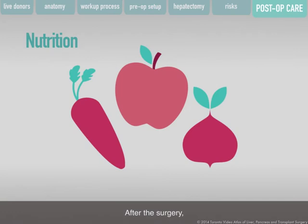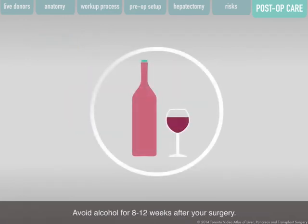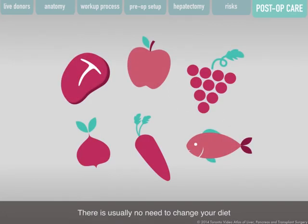After the surgery, eat a normal healthy diet. Try to eat foods that are low in fat and high in fiber, such as fresh fruits and vegetables, as well as foods rich in protein such as good quality meat and fish. Avoid alcohol for 8 to 12 weeks after your surgery. There is usually no need to change your diet as a result of your gallbladder being removed.